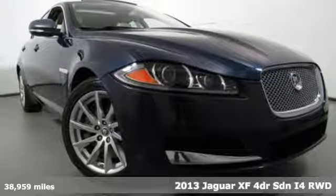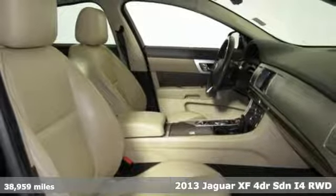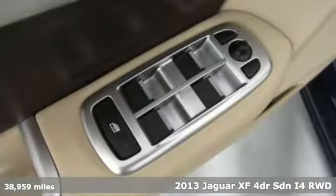Here's a 2013 Jaguar XF. Jaguar builds comfort, sophistication and performance into every standout design.